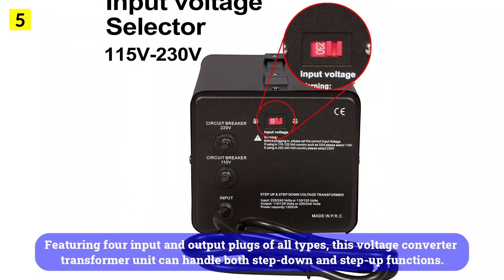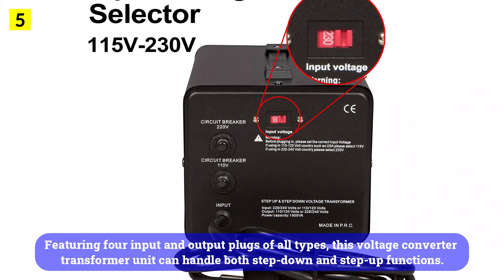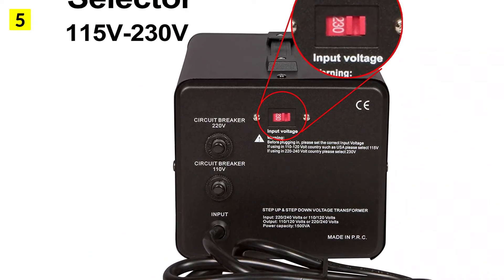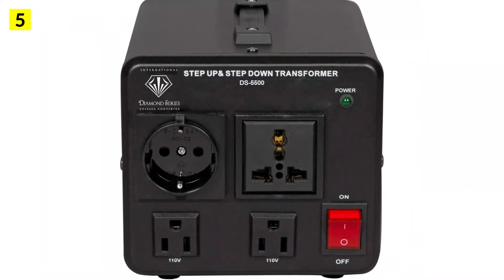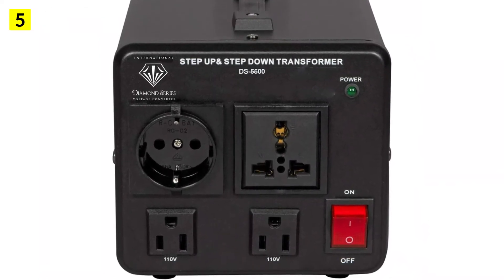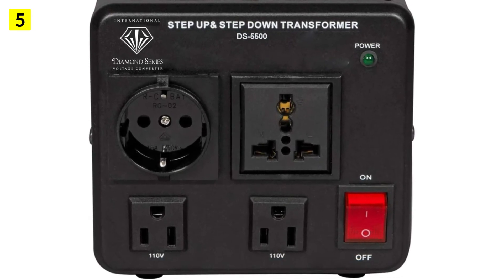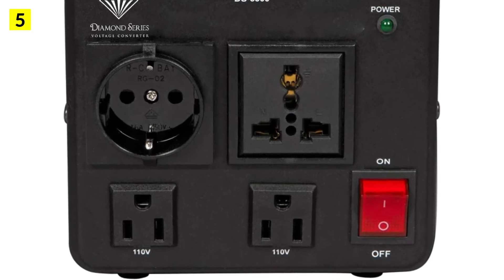Featuring four input and output plugs of all types, this voltage converter transformer can handle both step-down and step-up functions. There is the option of converting 110, 120 volts to 220–240 volts of current. Dynastar offers the highest 5-year warranty for this transformer to ensure that it remains functional under all types of uses.